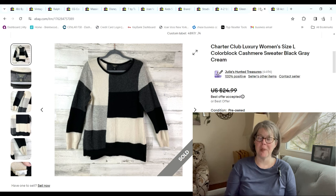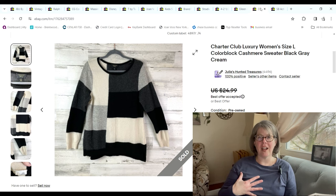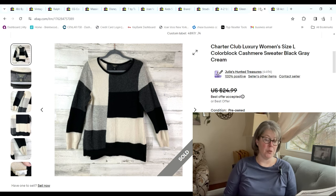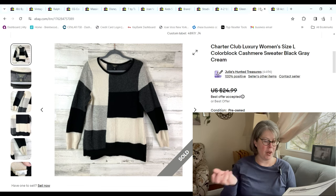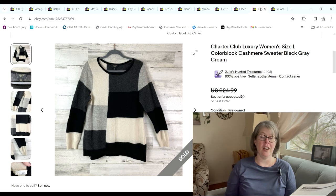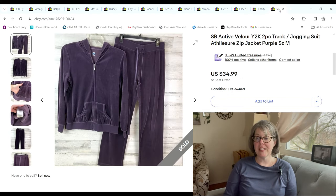Justin picked up this Charter Club Luxury cashmere sweater. It did have some pilling — I worked on it but it was hard because it was color-block and the black fuzzies were getting into the cream areas. I was really on the struggle bus with this, so it ended up selling for $15 when someone sent me an offer, and we made a $10.22 profit.